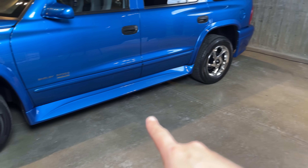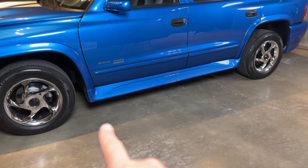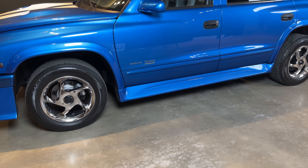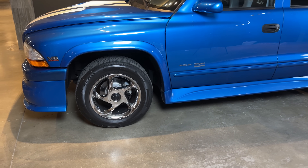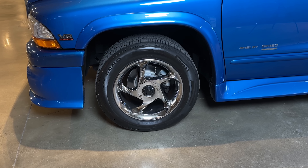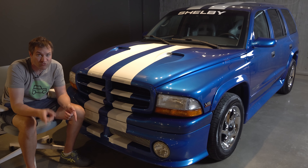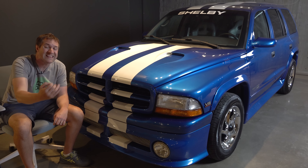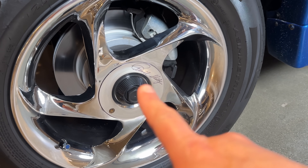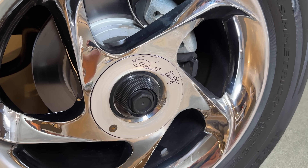A little disappointing in the looks department are the wheels, which look like 90s aftermarket catalogue generic wheels — sort of chrome twisty five-spokes that didn't really fit with the design of the car. They didn't even have center caps with the Shelby or Dodge logo, so they really did look like generic add-ons, even though these were the factory wheels for the SP360. Sensing this might be an issue, Carol Shelby's signature appears on the wheel, adding a little legitimacy and coolness.